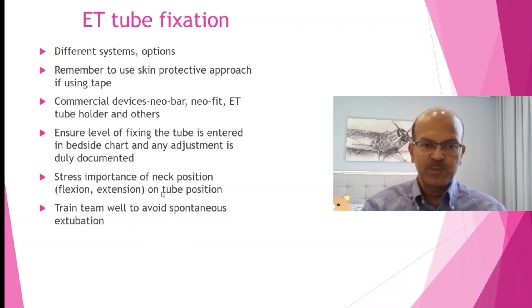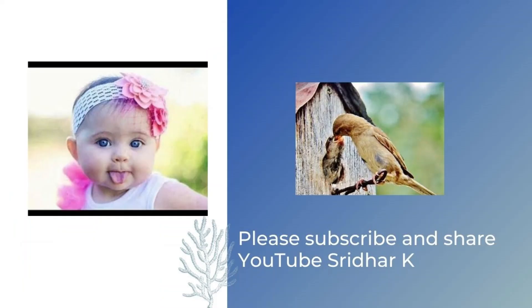Train the team well to avoid spontaneous extubation and monitor this. Thank you.